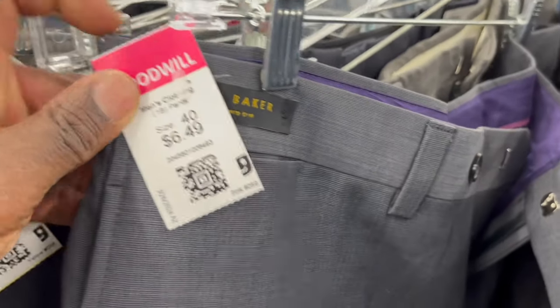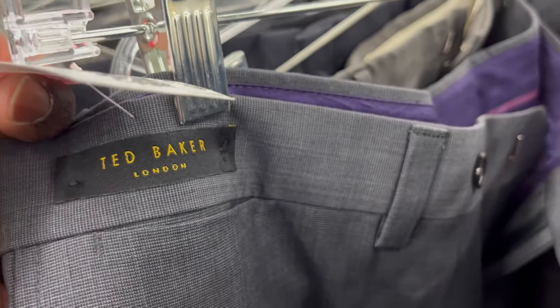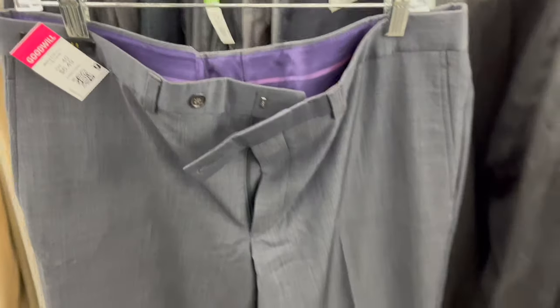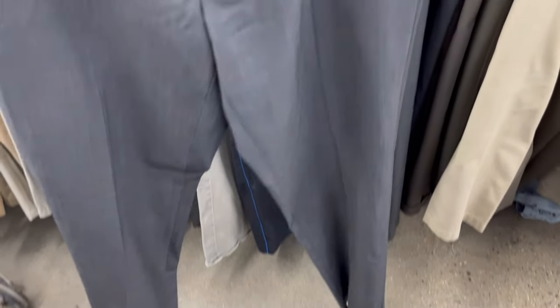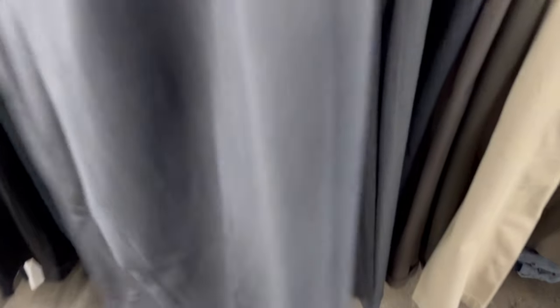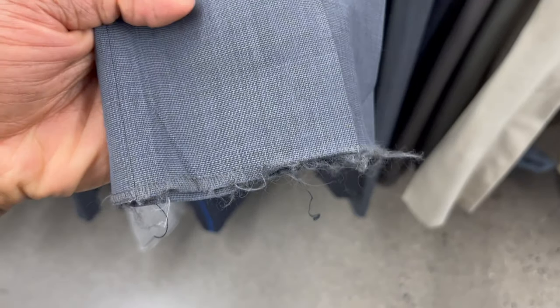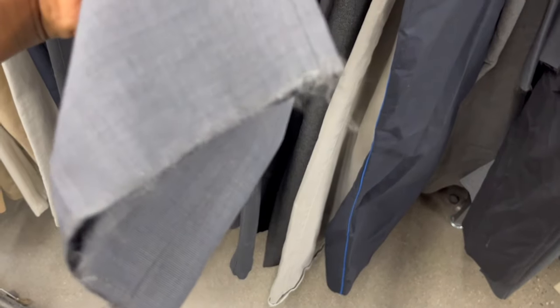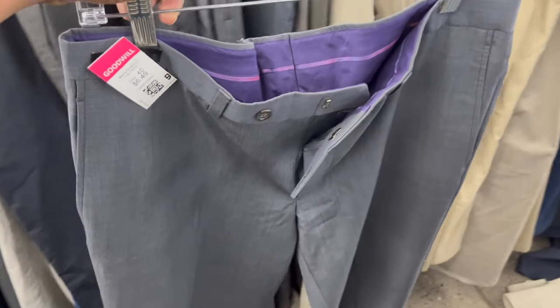Here we have another pair of slacks from Ted Baker. Ted Baker is kind of hit or miss — it does sell on eBay, but I've had Ted Baker pieces sit in my store for six months to a year. But because these are brand new with tags and even have the raw hem on the bottom — meaning they're unfinished so the buyer can get them hemmed to their height — I know these are genuinely brand new. For something like that I should get at least $50, and I'd just wait for the right buyer.